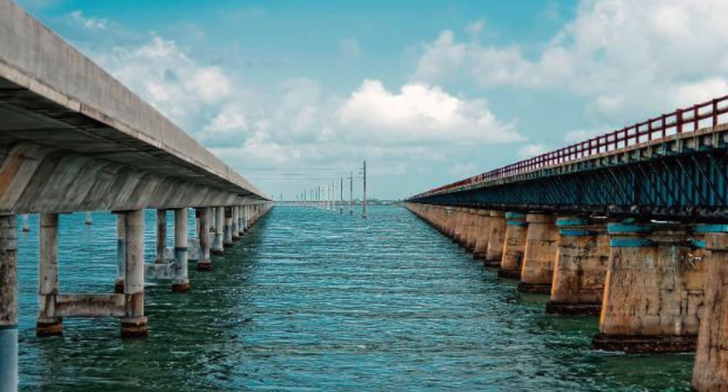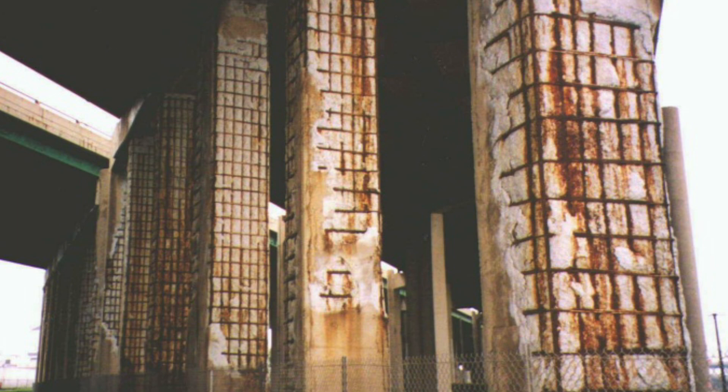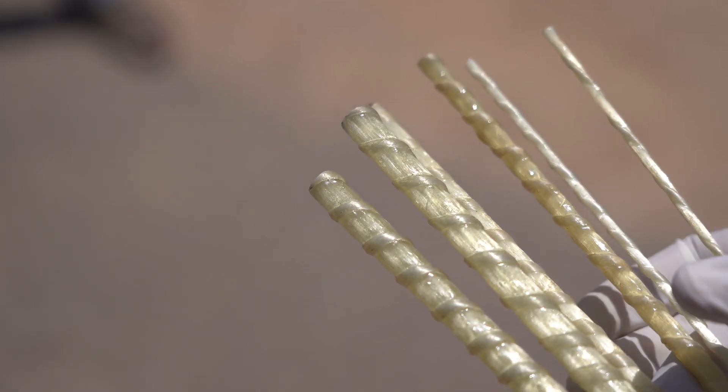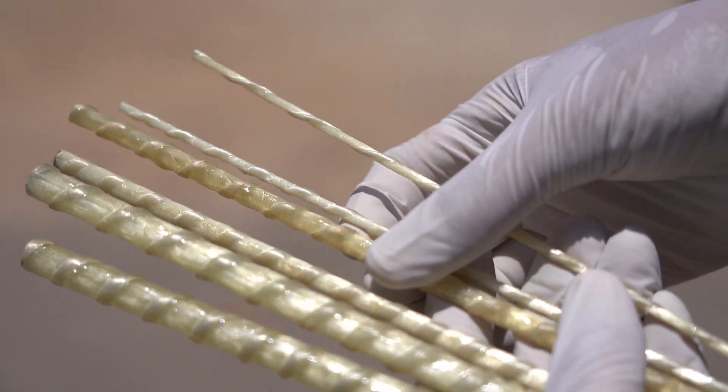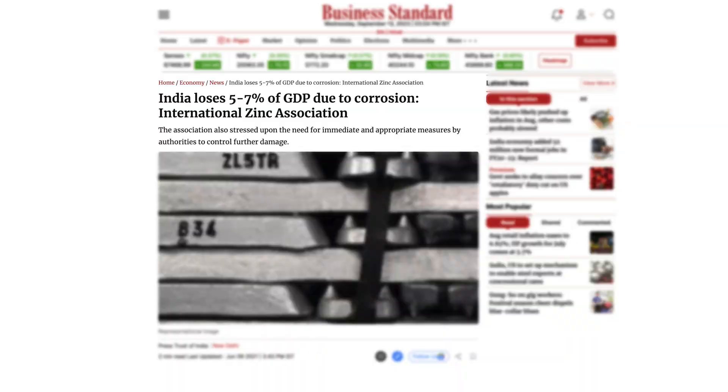Buildings and bridges in India undergo severe degradation due to corrosion of steel rebars used as reinforcement. At IIT Hyderabad, we have been promoting a new reinforcing system called glass fiber reinforced polymer rebar, which is relatively new to Indian construction. India has a long coastline of about 7,000 kilometers, with most big cities located in coastal regions, making corrosion a major problem for civil infrastructure. India invests about 5 to 7 percent of GDP for tackling issues related to corrosion.